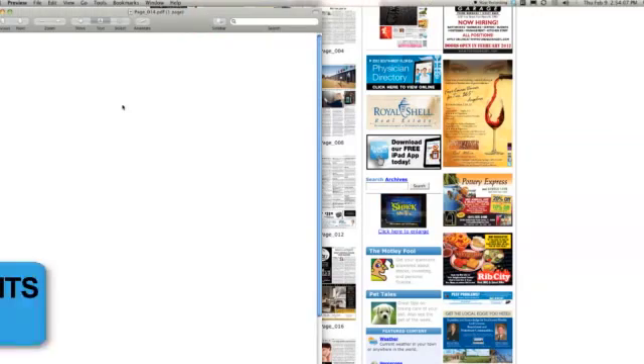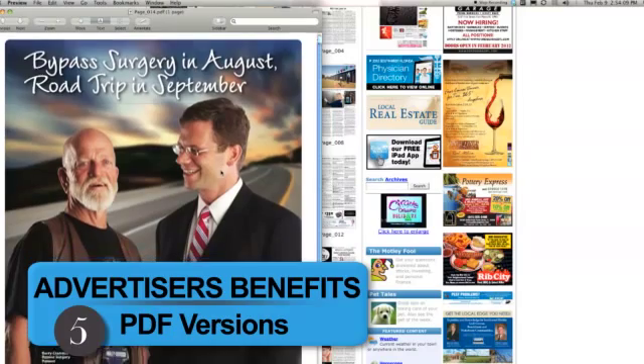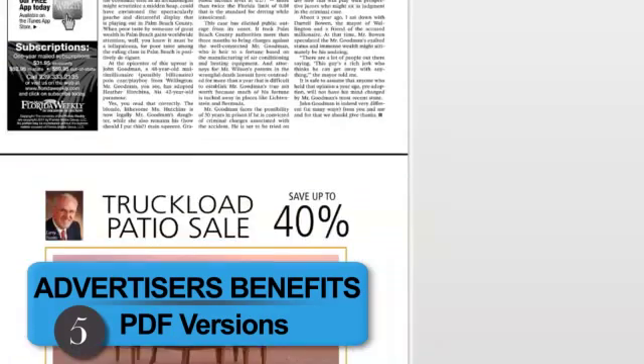Your ad will also appear in several PDF versions of the paper, including a basic PDF viewer, page view, and an interesting application called Flipbook.